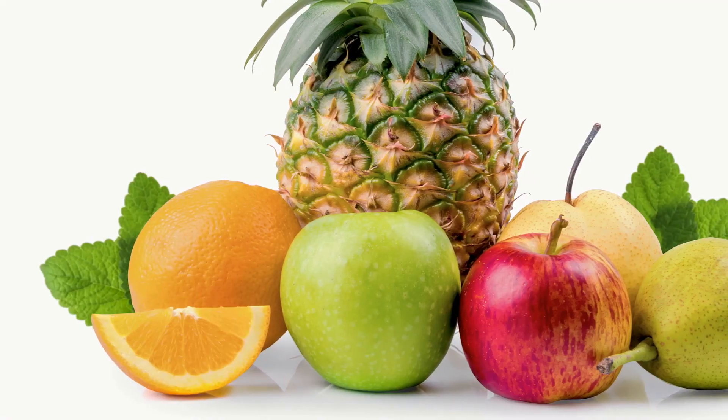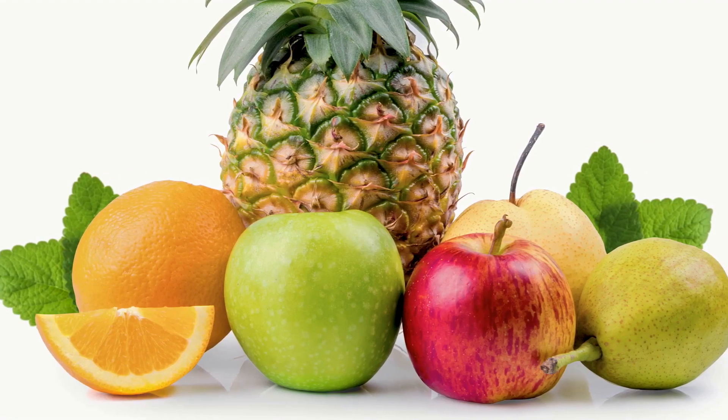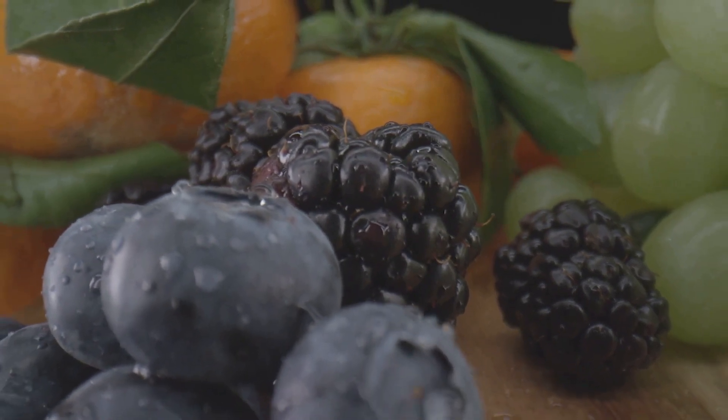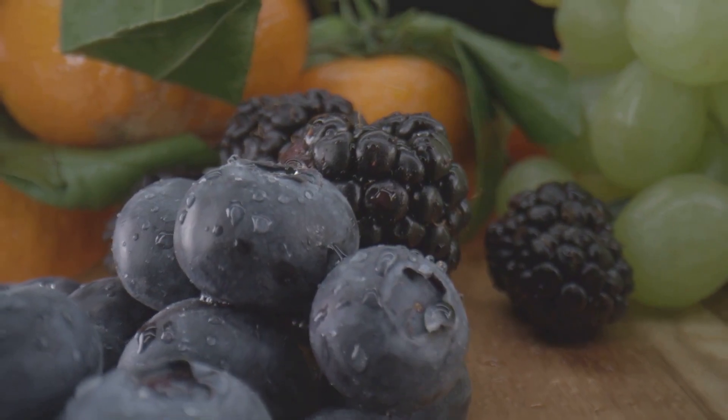First, we'll be diving into a diverse range of antioxidant-rich fruits. From the exotic acai berries and dragon fruit to the lesser-known mangosteen, these fruits are a powerhouse of antioxidants that can help keep those zombie cells at bay.